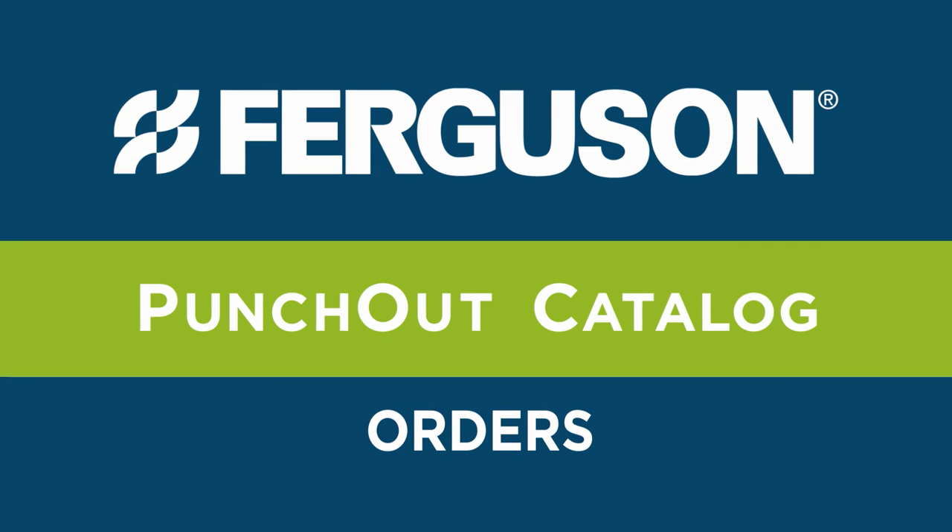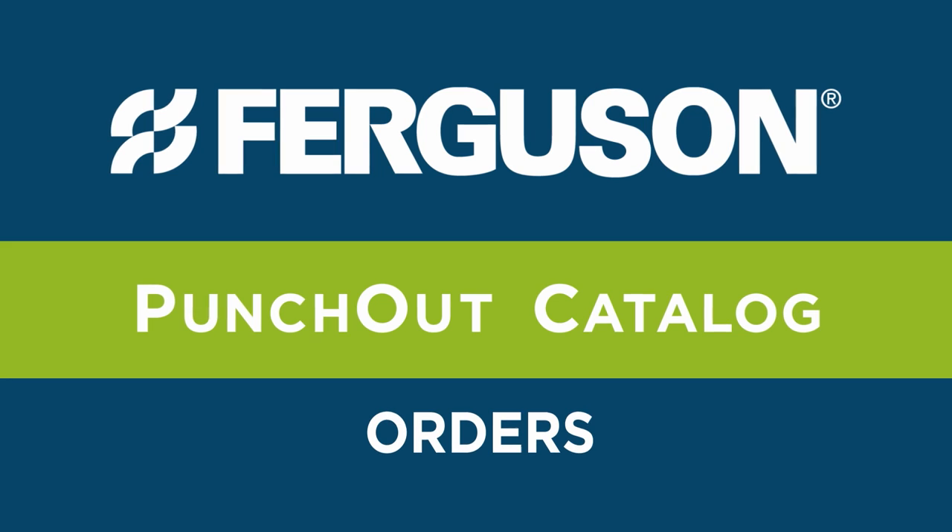Punch-Out! makes it easy for you to order the Ferguson catalog products you need the most in a few clicks.